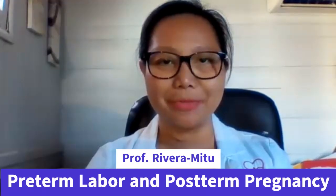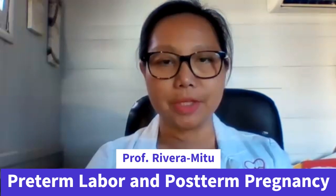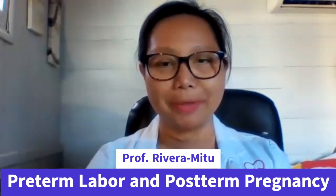Hey everyone, this is Professor Rivera Mitu. Today I will be talking about pre-term labor and post-term labor.